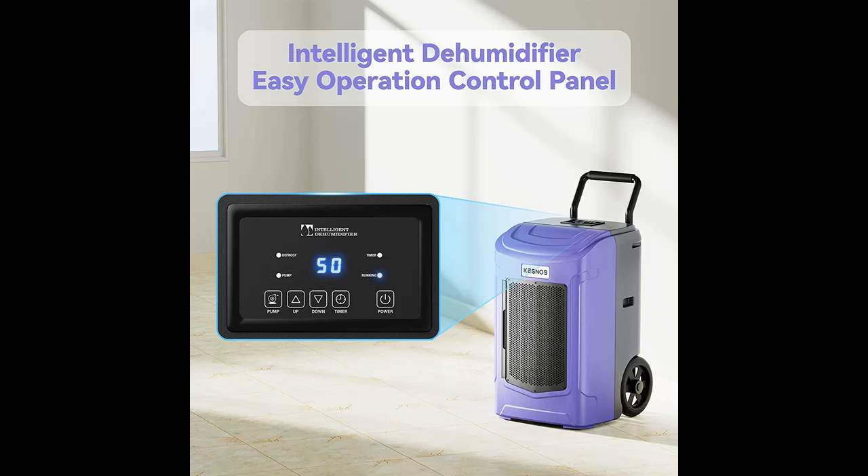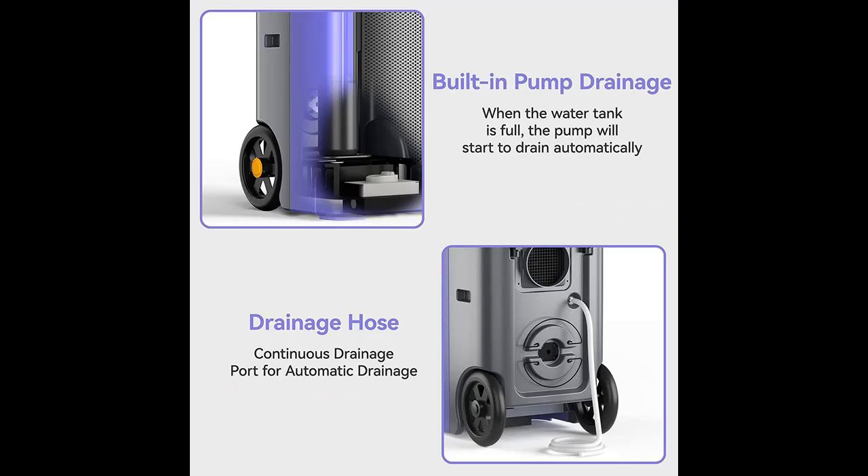Highlight features overview: this powerful commercial dehumidifier removes up to 180 pints of moisture per 24 hours, and is fit for medium to large rooms in areas up to 7,000 square feet.